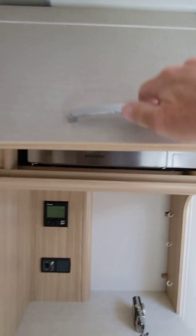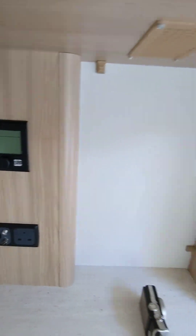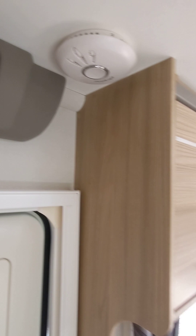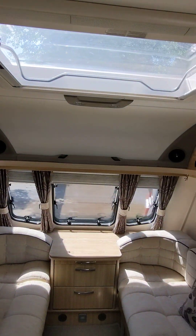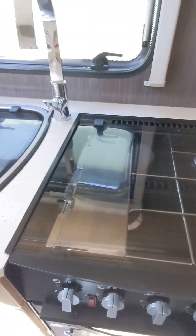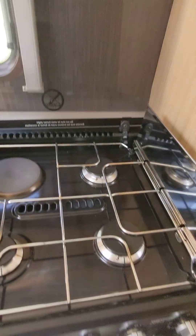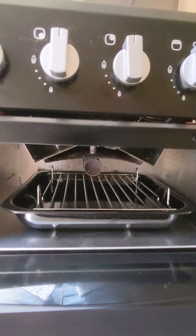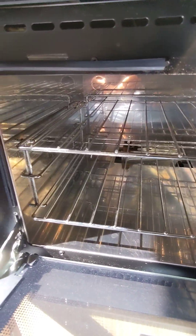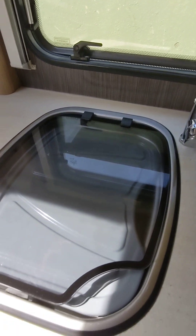Here's your microwave, three-way fridge freezer. Got the Truma blown air on this one, can heat your boiling water as well. Nice speakers up there. Makes into a double bed at the front if you wish, or two singles. Three gas, one electric hob. Grill — spotless as usual. Oven. There's your stainless steel bowl.